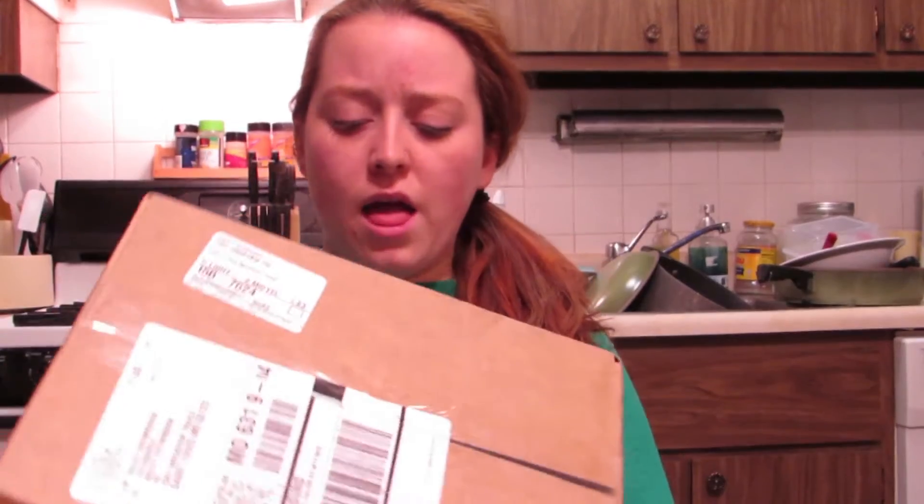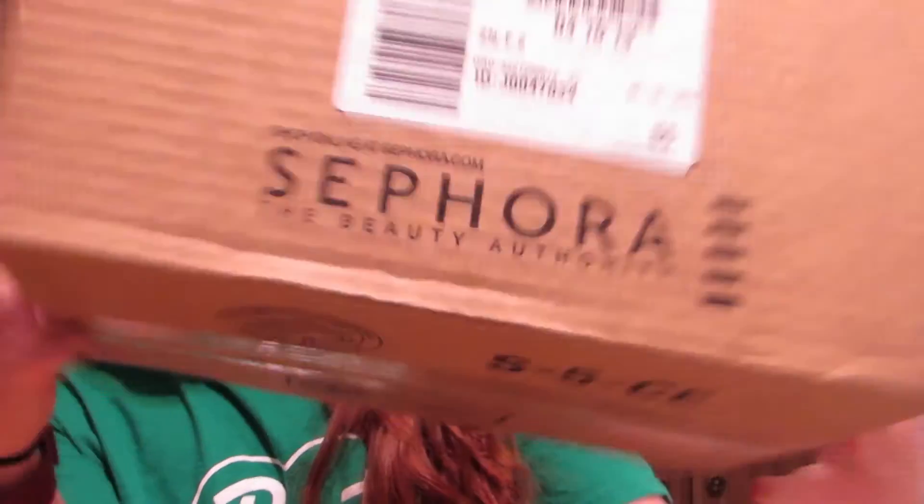Hey, what's up everybody, this is Hailey from Should You Buy It. Today we're going to be doing something a little differently — we are going to be doing another unboxing. This is some stuff I ordered from Sephora. They had some great deals about a week ago that I wanted to try, so I thought I would order some and open up the box with you guys.